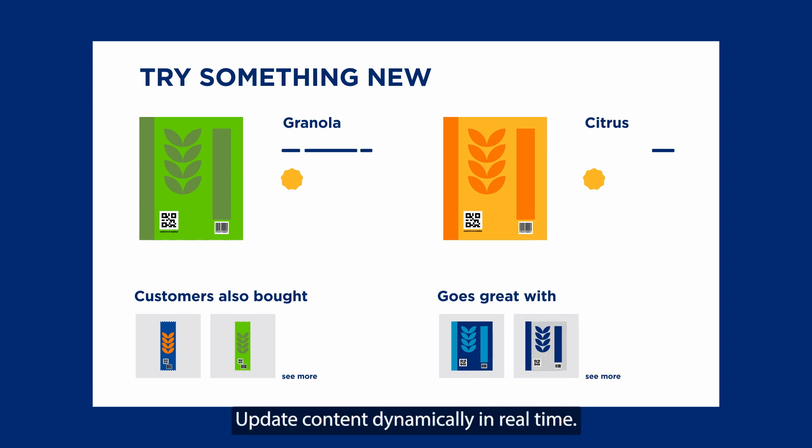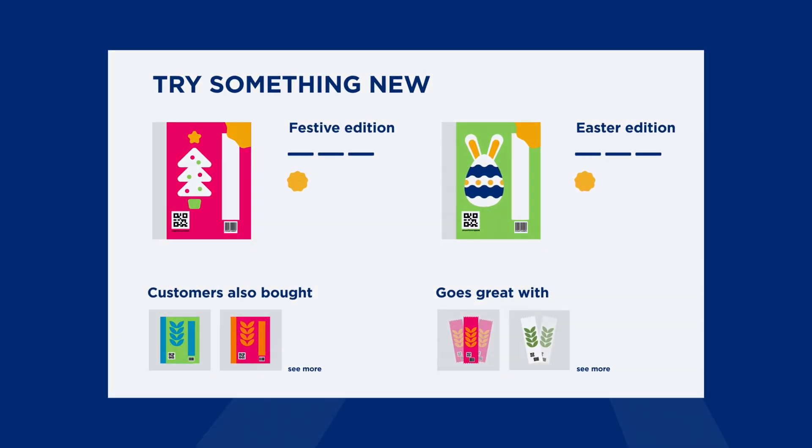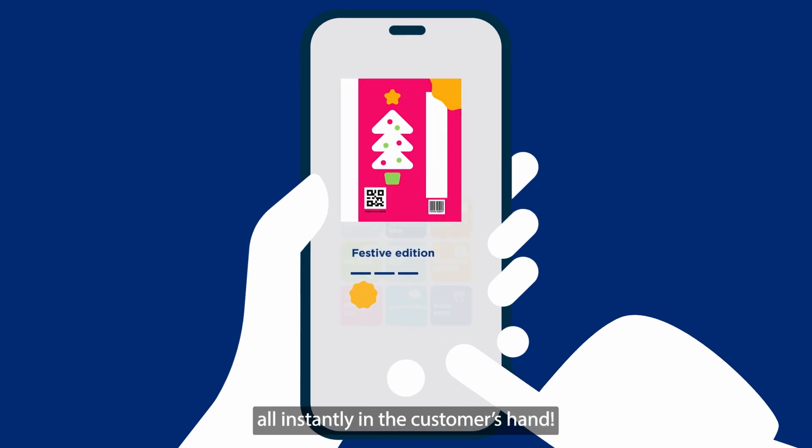Update content dynamically in real time, react to seasonal moments and promote those products that are just waiting to be launched — all instantly in the customer's hand.